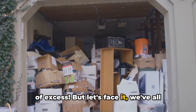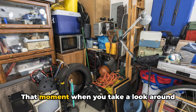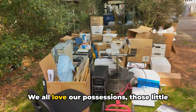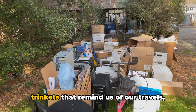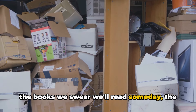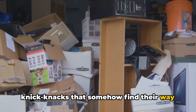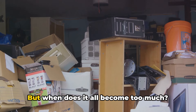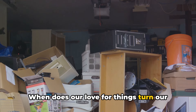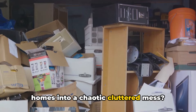But let's face it, we've all been there — that moment when you take a look around your home and realize, wow, I have way too much stuff. We all love our possessions: those little trinkets that remind us of our travels, the books we swear we'll read someday, the knickknacks that somehow find their way into our living spaces. But when does it all become too much? When does our love for things turn our homes into a chaotic, cluttered mess?